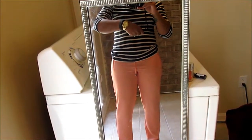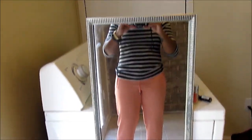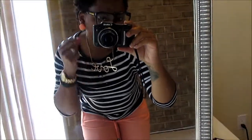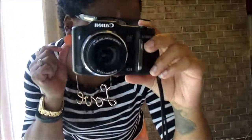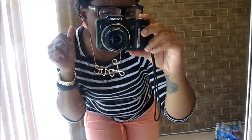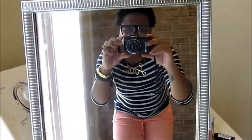I have on my famous Coach watch, and I have on a necklace that says 'love.' I also have on these earrings which I got from Aldo's.